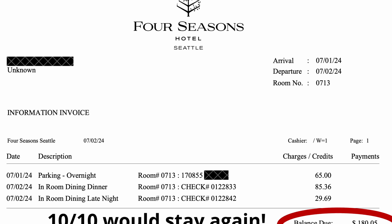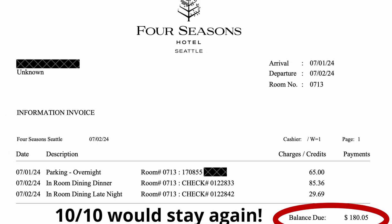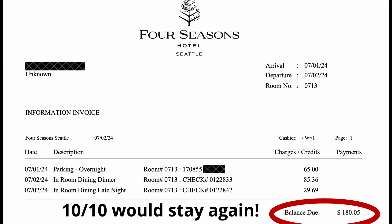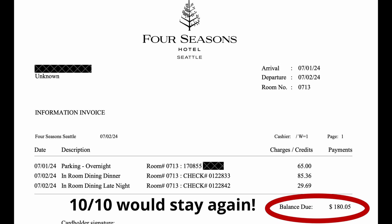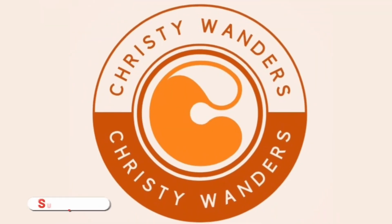Overall, I was amazed at the hospitable service, the cleanliness, the delicious food, and how our total bill came out to just $180 — not bad for a free stay on credit card points, and we leveraged the in-room dining food credits.